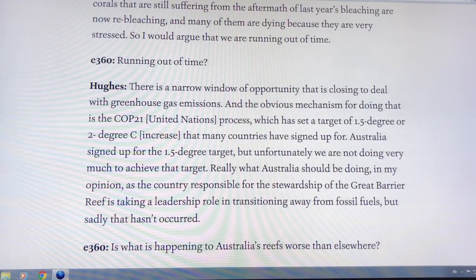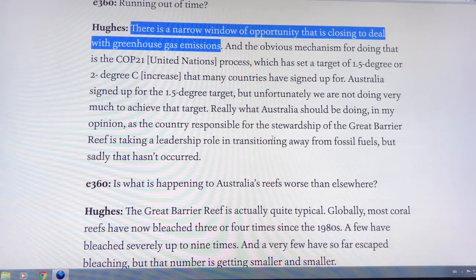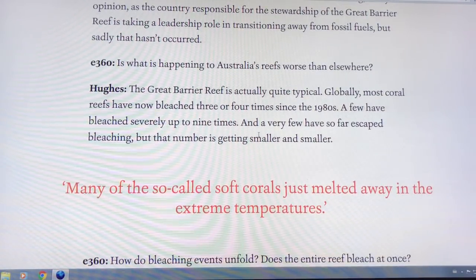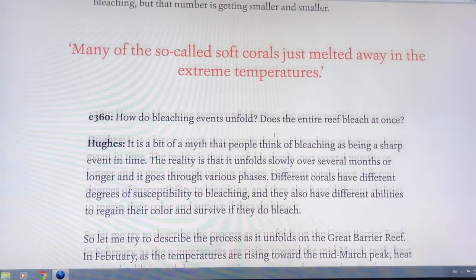Terry Hughes is an optimist — he says reducing emissions will be enough. I say we have to reduce emissions, but we also have to cool the planet. Otherwise, we're killing something that's been on the earth for an enormously long time. When it's gone, it's gone — the soft corals melt away and simply vanish.